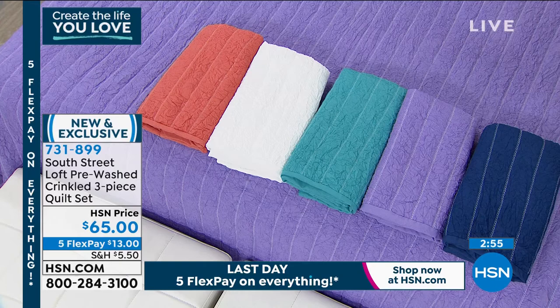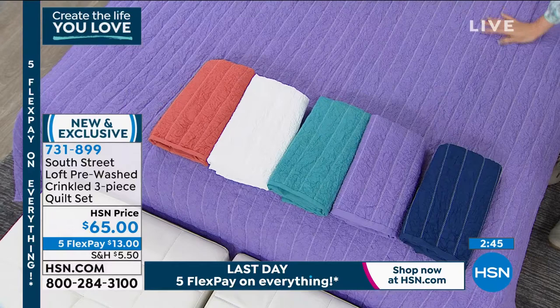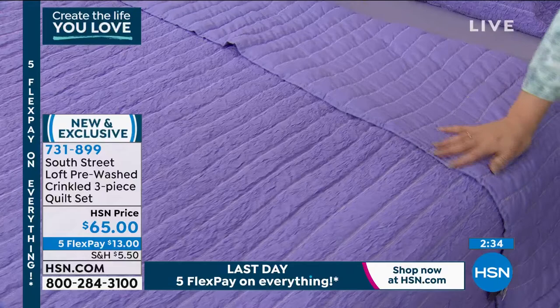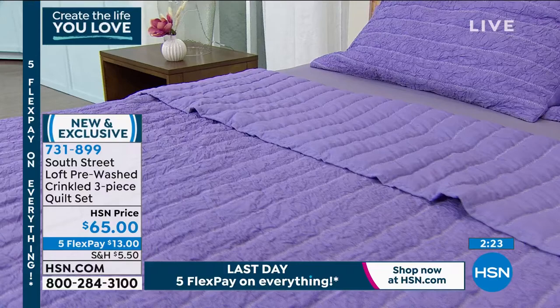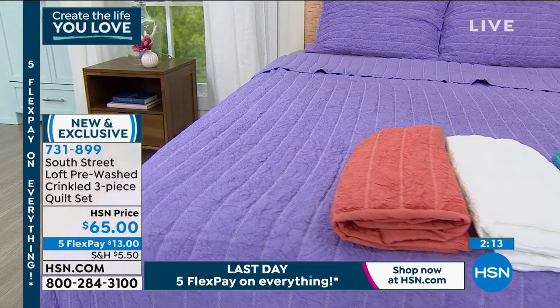If you look at magazines or watch design shows, they're talking about texture and dimension on your bedding. If you want to reverse it to the soft brushed side with gorgeous stitching, you can — it's like getting two beds in one. On either side, it's that gorgeous color. The stitching is beautiful. It's lightweight so you can layer it and still get the look. It's very easy to carry you season to season.